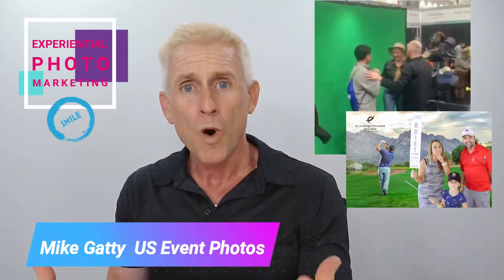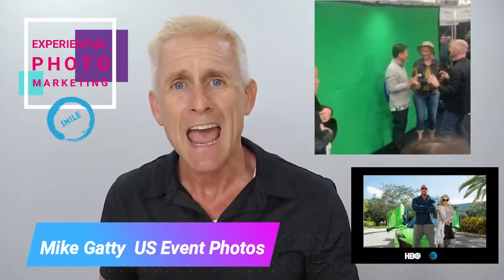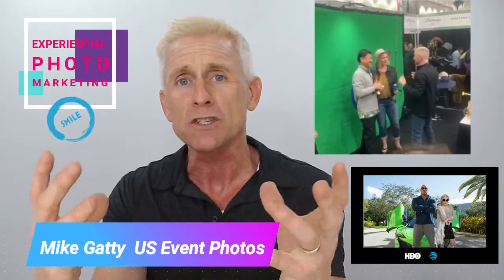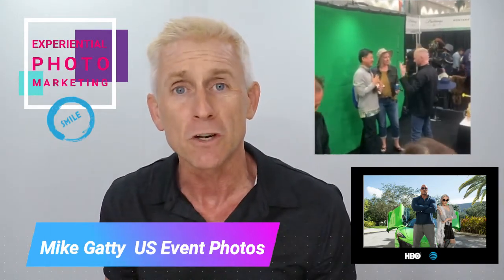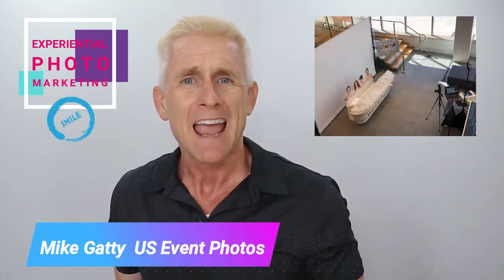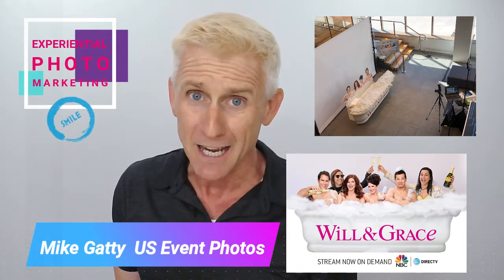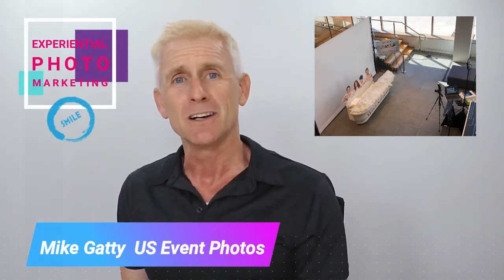We do that one of two ways. Either we erect a green screen photo booth and have the consumer transported to your brand in some way or another, or we have a photo set which is carefully constructed to reflect your brand and brings your brand to the consumer. Sometimes it's a combination of both.